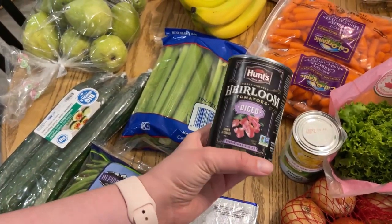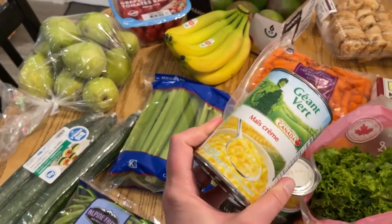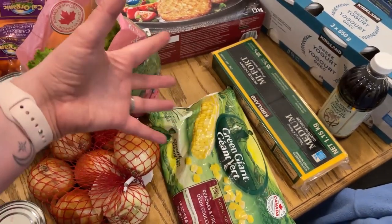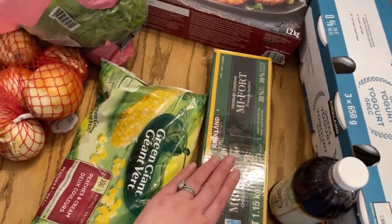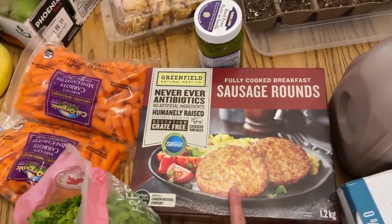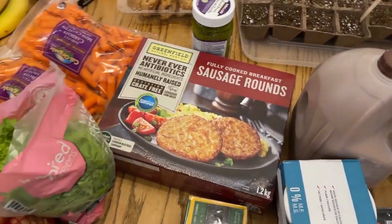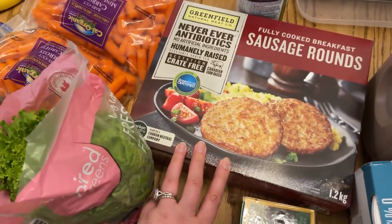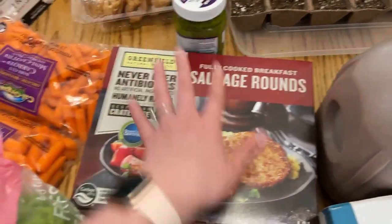I got some butter from Costco. I just pick up two every time I go and put some in the freezer and some in the fridge. I bake a lot so we go through a lot of butter. I got some diced tomatoes for spaghetti sauce — I was running a little bit low. My husband and kids love cream corn so we got those, and they also really like the peaches and cream corn. I prefer organic corn but we're not gonna win every battle. Got some cheese from Costco, and these Greenfield natural sausage rounds — I wanted something that was an easier protein to grab for breakfast that's not bacon.